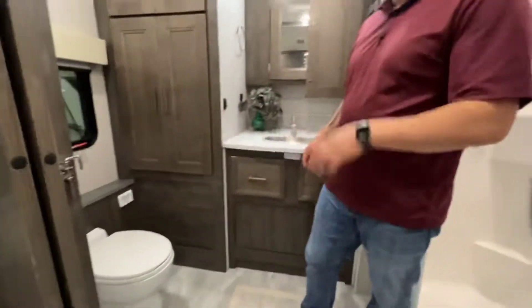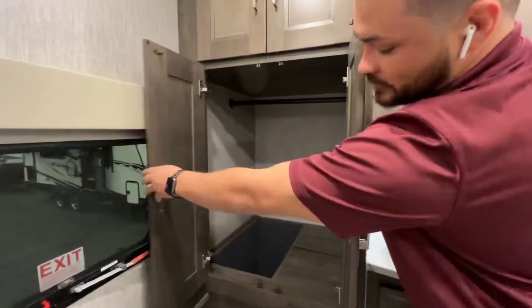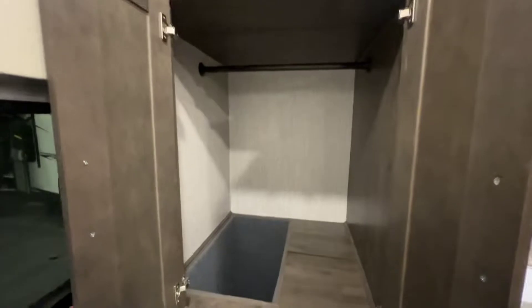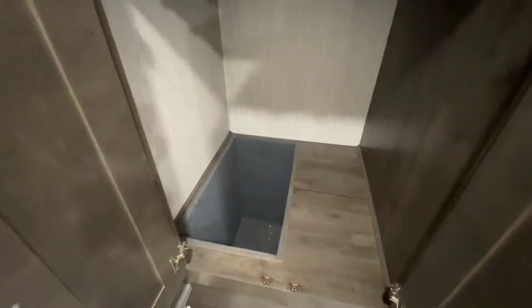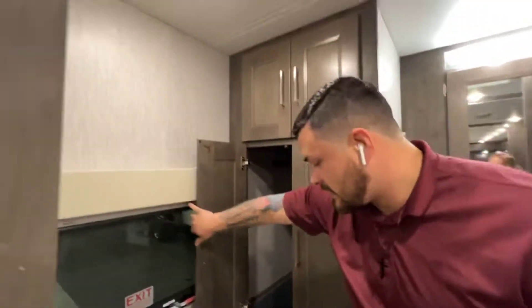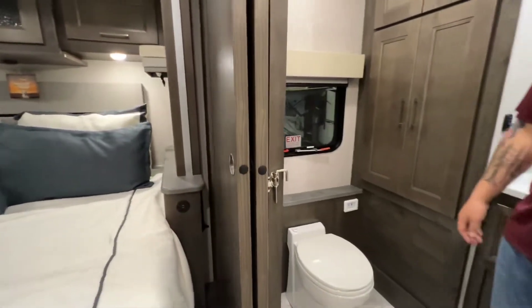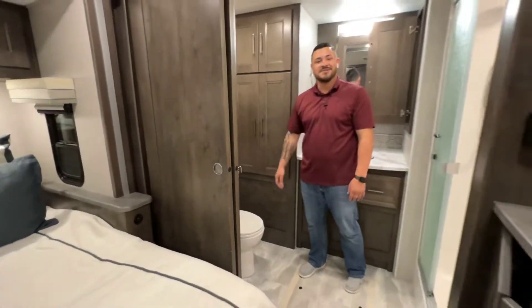I'll pass through here quickly to show you one of the bigger storage compartments. This one has a drop-down, so just in case you want to put laundry or something like that in there, you'll be able to use it as storage also. And of course, this one does have the Sante Smart Toilet — if you have any questions about that, I'd be more than happy to explain it.